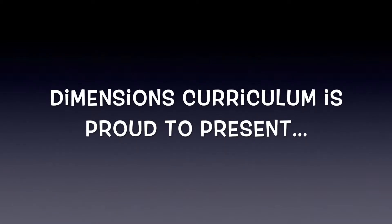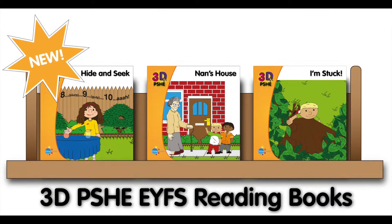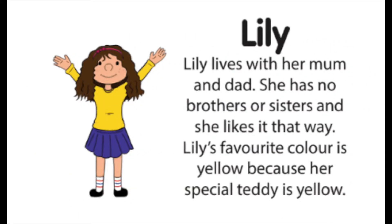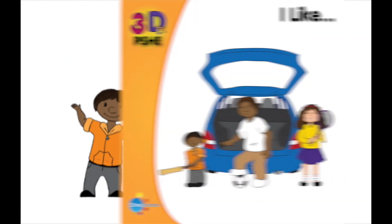Dimensions Curriculum is proud to present our brand spanking new 3D PSHE reading books! Lovable characters bring learning to life through relevant scenarios that the pupils can identify and engage with.